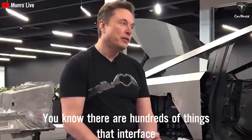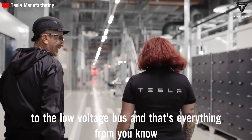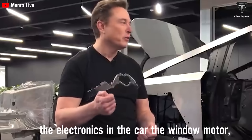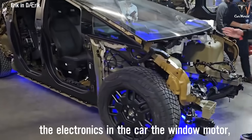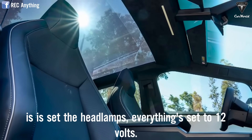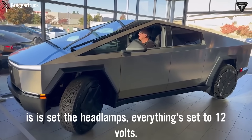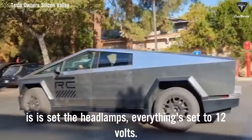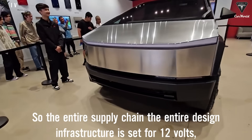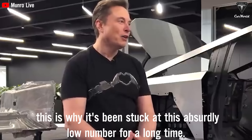There are hundreds of things that interface to the low-voltage bus — everything from the electronics in the car, the window motors, the airbags, the seat adjustment, the headlamps — everything is set to 12 volts. So the entire supply chain, the entire design infrastructure is set for 12 volts. This is why it's been stuck at this absurdly low number for a long time.